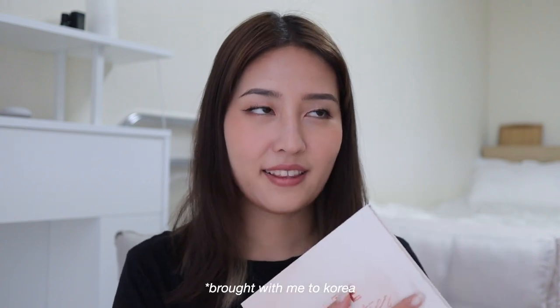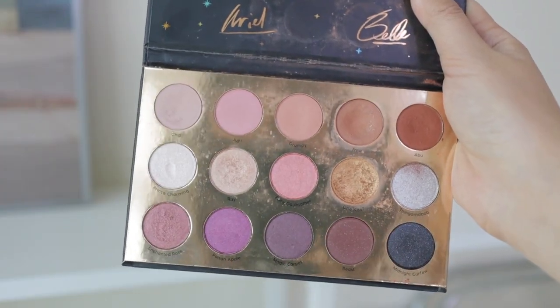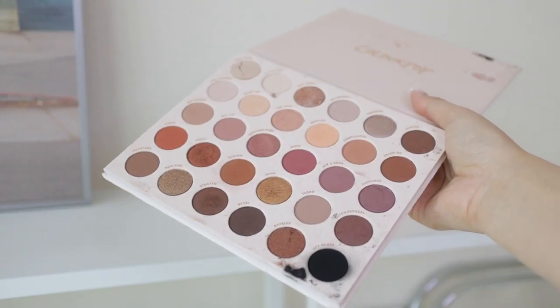For eyeshadows, the first is the ColourPop Bare Necessities palette — the only big eyeshadow palette I brought with me. I got rid of all my large eyeshadow palettes because I realized I don't use most of those shades and just wear neutral tones. If I want a bright pop of color I'll get a single shadow. ColourPop's eyeshadow quality is superb — I've yet to find anyone to top them at their price point. I had my fun collecting eyeshadow palettes but this is the only big one I have now.